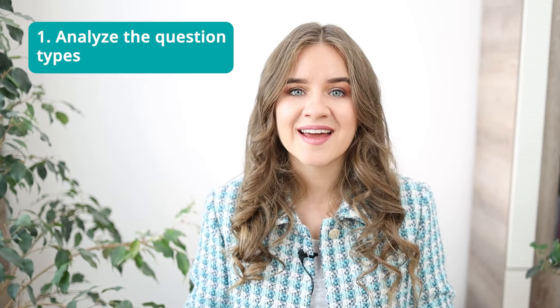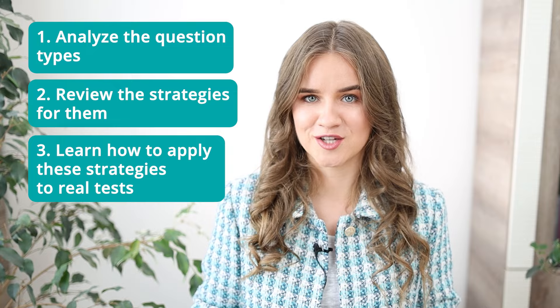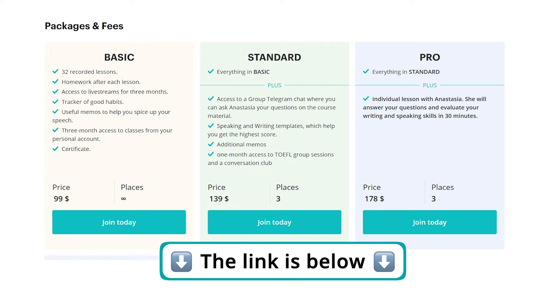Today, we are going to analyze a passage from the TOEFL reading section so that you can see for yourself that this section is not as scary as it may seem. We'll analyze the question types, review the strategies for them, and most importantly, learn how to apply these strategies to real tests. If you are watching this video and want to know the templates that make up half of your answers and allow you to score high on the TOEFL speaking and writing sections, click on the link down below.